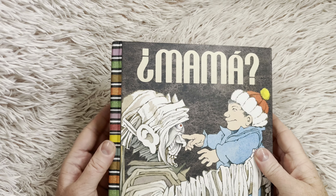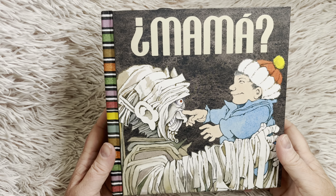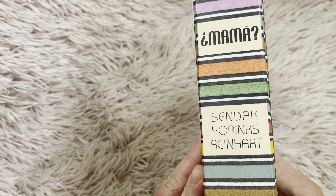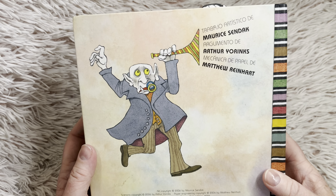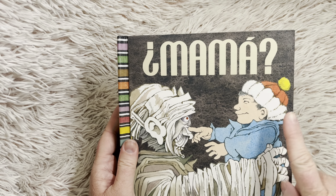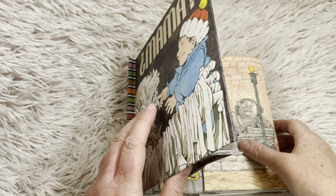Friends, today I have a really special book for you, and it's by Maurice Sendak, who also wrote Where the Wild Things Are. And friends, this book is called Mama, and I have been teaching for a really, really long time, and I have never seen this book before. So I hope you enjoy it as much as I do. So this story is about this little boy. He actually looks similar to the character in Where the Wild Things Are.